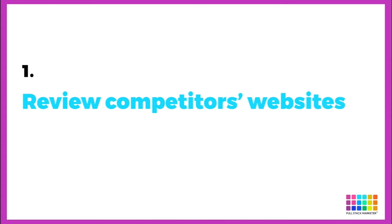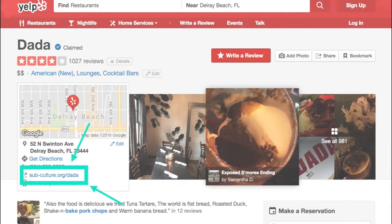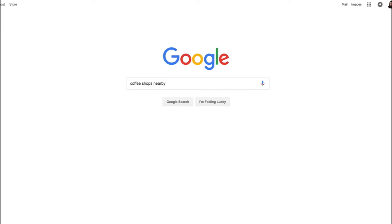Here are a few ways to find local competitors' websites. You can search Yelp — unfortunately you can't tell if a business has a website from the search results, so you'll have to open a new tab for each one (Command T or Control T depending on Mac or PC) and look to see if they have a website highlighted in teal. You could also search Facebook for things like 'coffee shops nearby' and open new tabs to see which ones have websites in the about section. You could also Google, but that mostly just pulls up Yelp and other directory listing sites, so it might not be that useful.